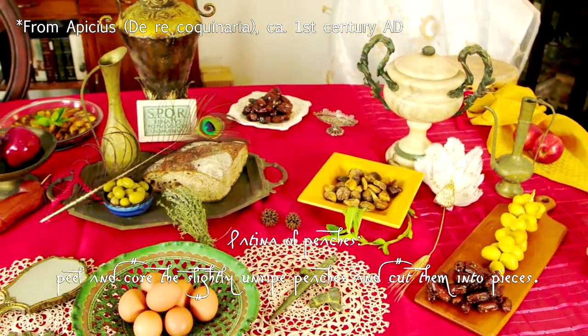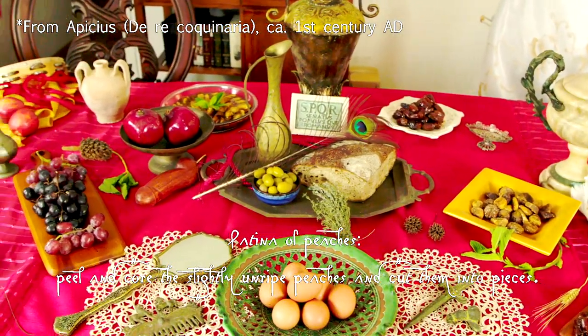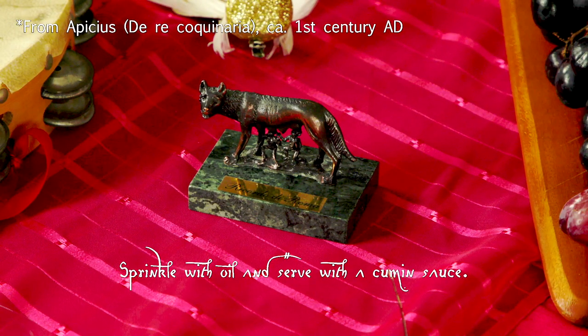Patina de Persicis. Persica duriora purgabis, frustatin concides, elixas in patina compones, olei modicum superstilabis et cum cumminatuo inferes.